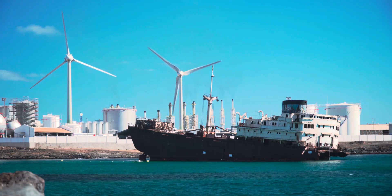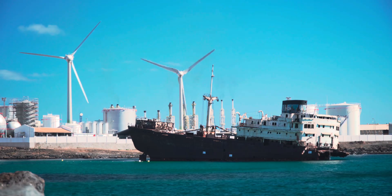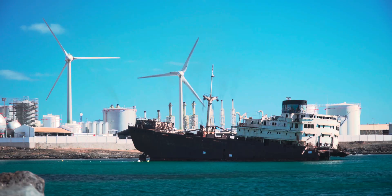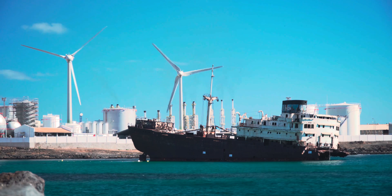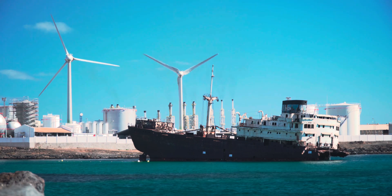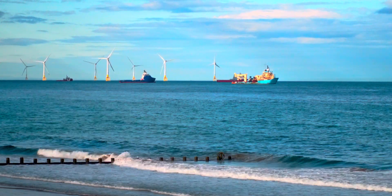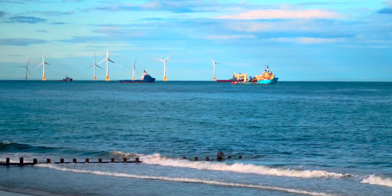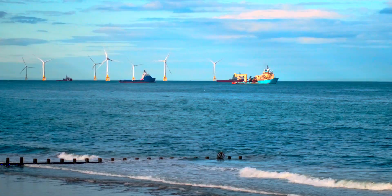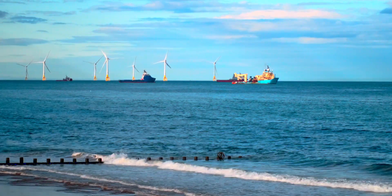Offshore wind turbines continue to get bigger and taller — they're quite possibly the biggest machines that humanity has ever built with large moving parts. The 26-megawatt behemoth that Dongfeng Electric Corporation is building, for example, will have three blades, each about six times the width of a Boeing 747, attached to a nacelle towering 607 feet over the surface. As these gargantuan blades swing through the top of their circle, they'll top out at 1,115 feet altitude, generating peak power, because wind becomes stronger and steadier the higher you get from the surface.